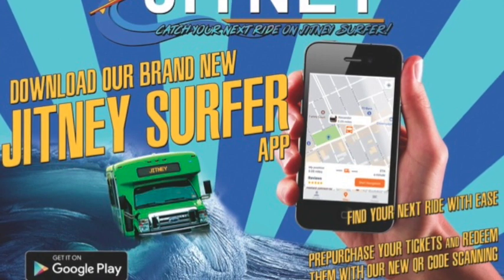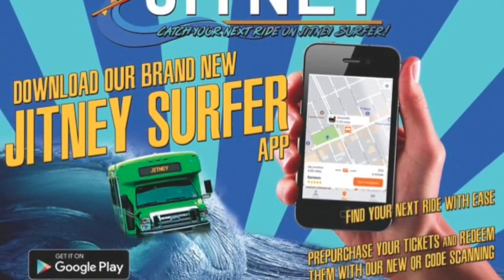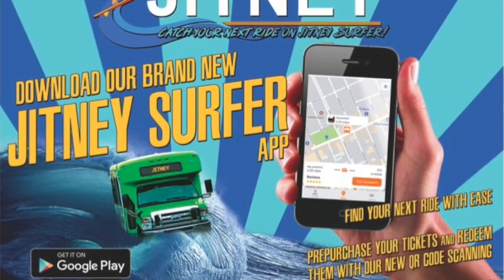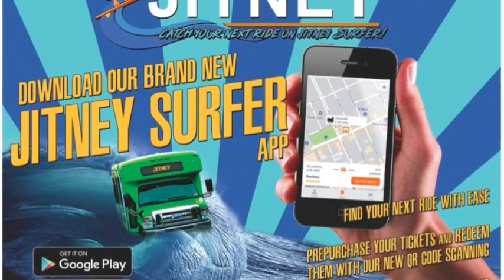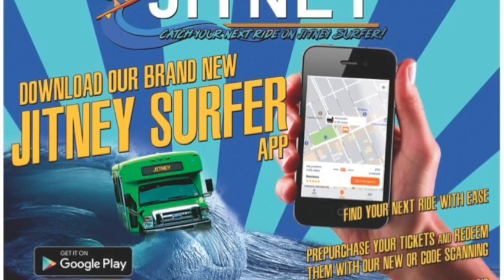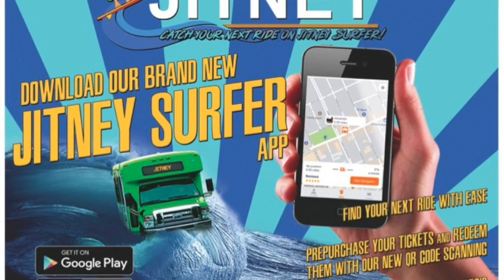Don't wait any longer. Download the new Jitney Surfer app and start getting around Atlantic City like never before. Just go to the Apple Store or Google Play and download your Jitney Surfer app today for your free ride. The new Jitney Surfer app from the Atlantic City Jitney Association — on the move 24 hours, 7 days a week.